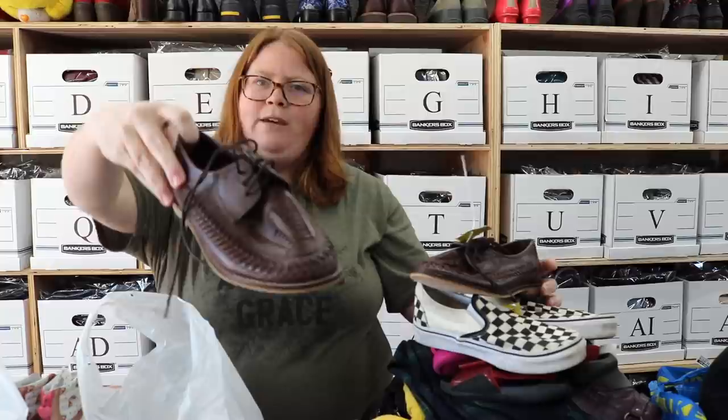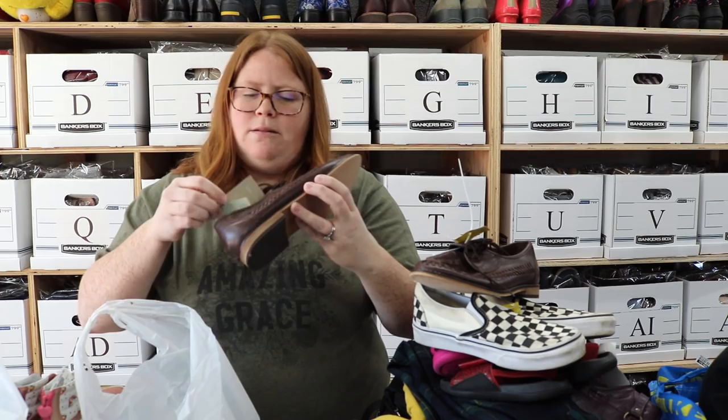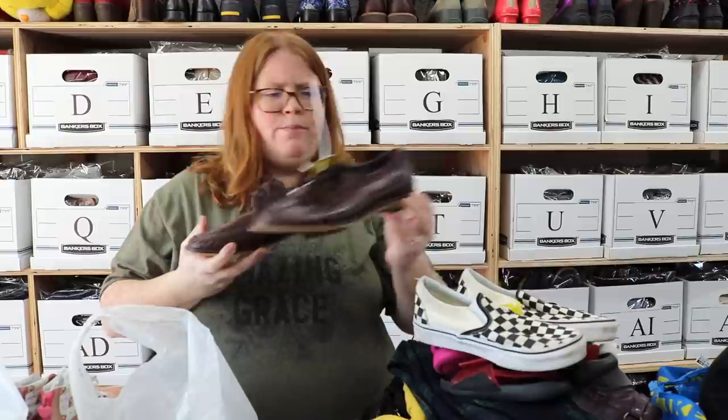These are some Zara boys loafers. I just love that little weave print on them. They looked almost worn once or something, but they did have the tag inside them and they are real leather. They are a size 5½ youth, so €38, which could also be men's something. I'm not really sure what to expect for these — probably around $30 to $35. Zara leather shoes have done well for me in the past.